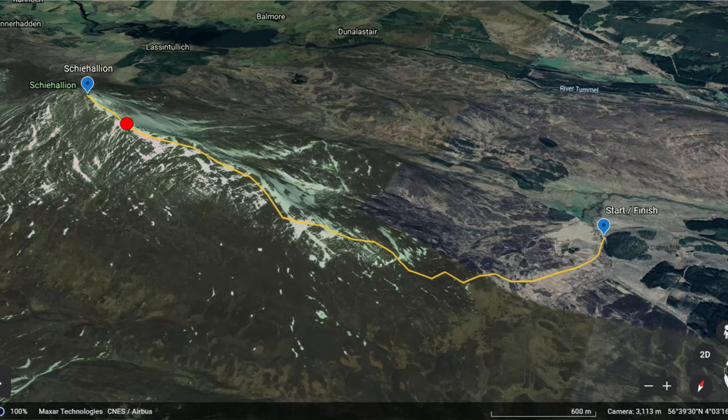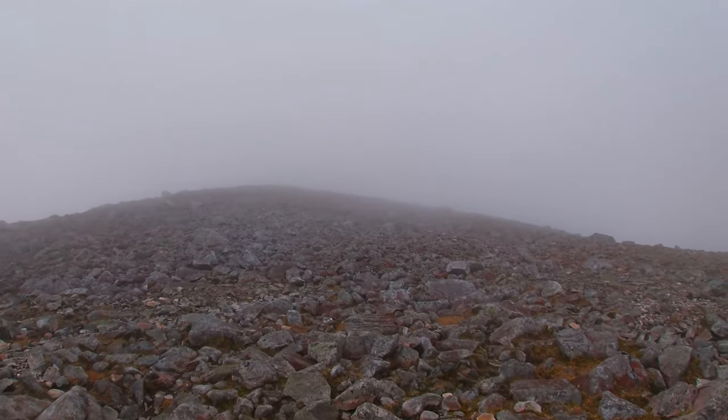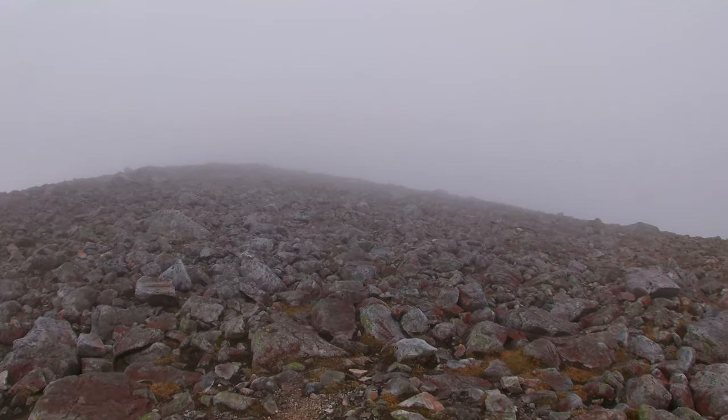This is the rocky bit I was speaking about earlier and as you can see there's no proper path to walk on, but you can just find your way. As you can see, we're in quite a big fog and it was pretty easy for us to find our way.